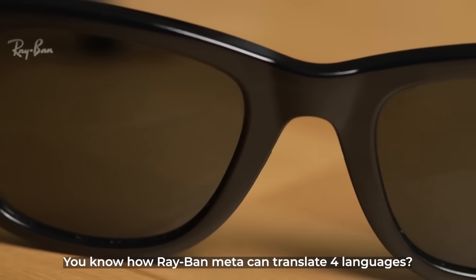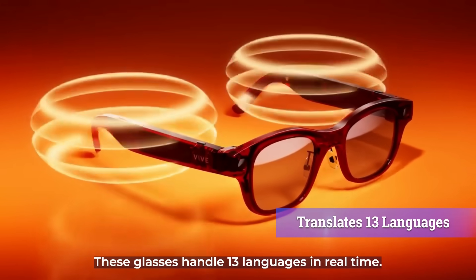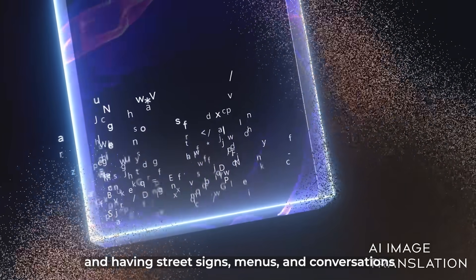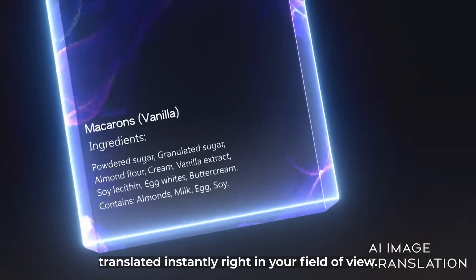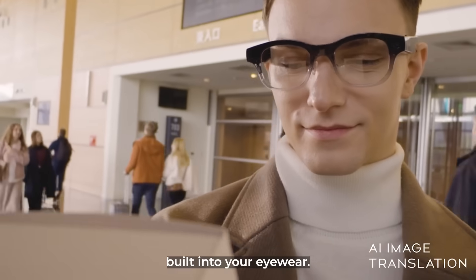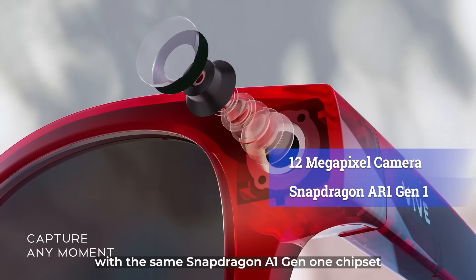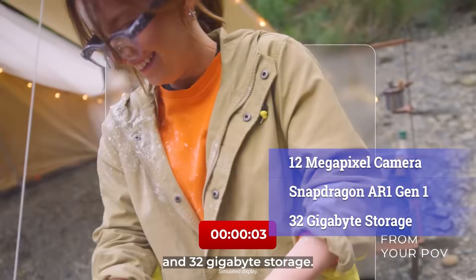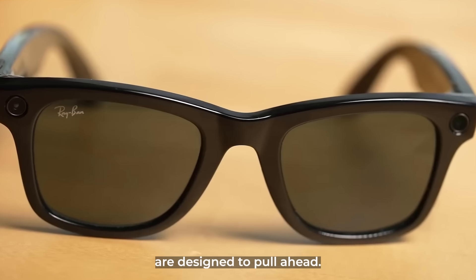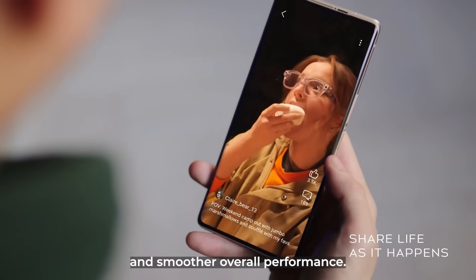You know how Ray-Ban Meta can translate four languages? These glasses handle 13 languages in real time. Imagine walking through any foreign country and having street signs, menus, and conversations translated instantly right in your field of view — it's like having a personal interpreter built into your eyewear. The camera setup matches the Ray-Bans at 12 megapixels with the same Snapdragon AR1 Gen 1 chipset and 32GB storage, but the software optimization is where these glasses are designed to pull ahead. The specs suggest sharper image quality, better video stabilization, and smoother overall performance.